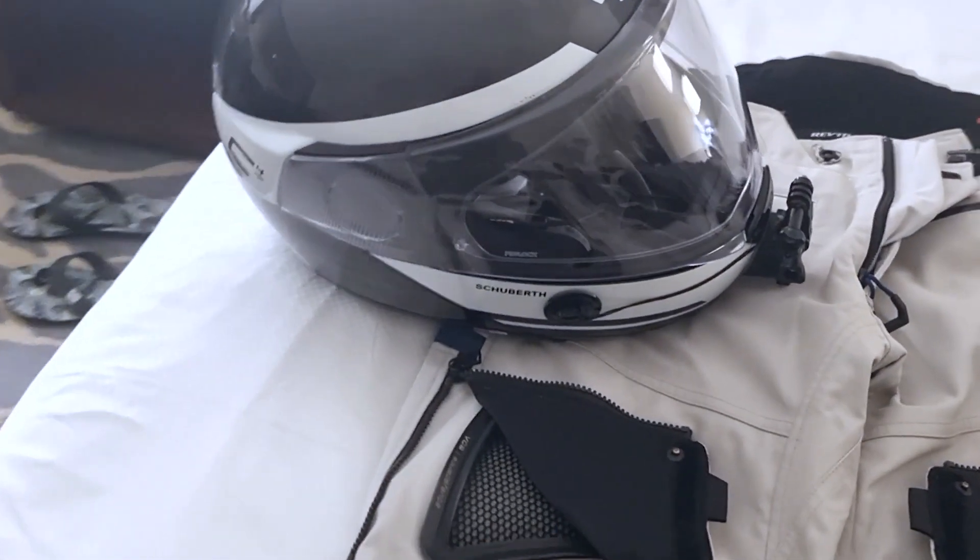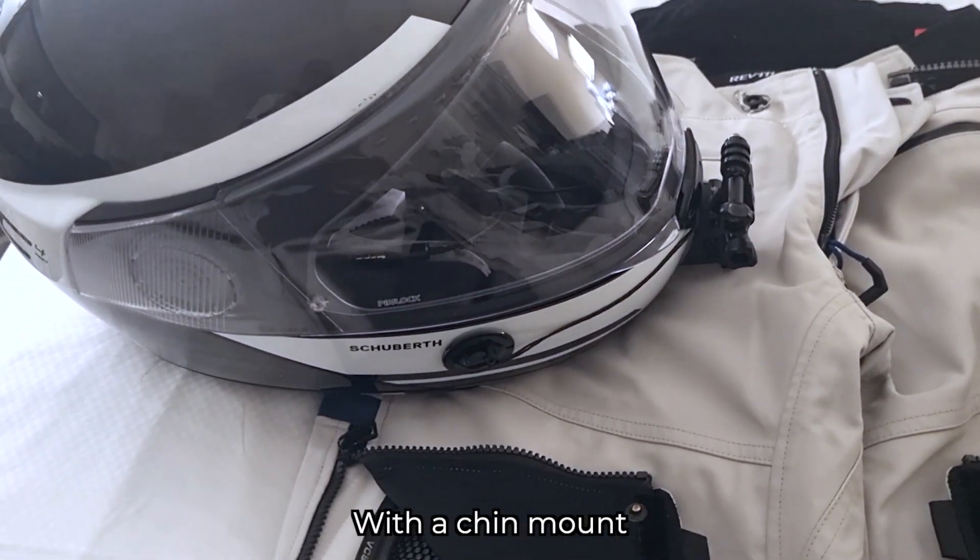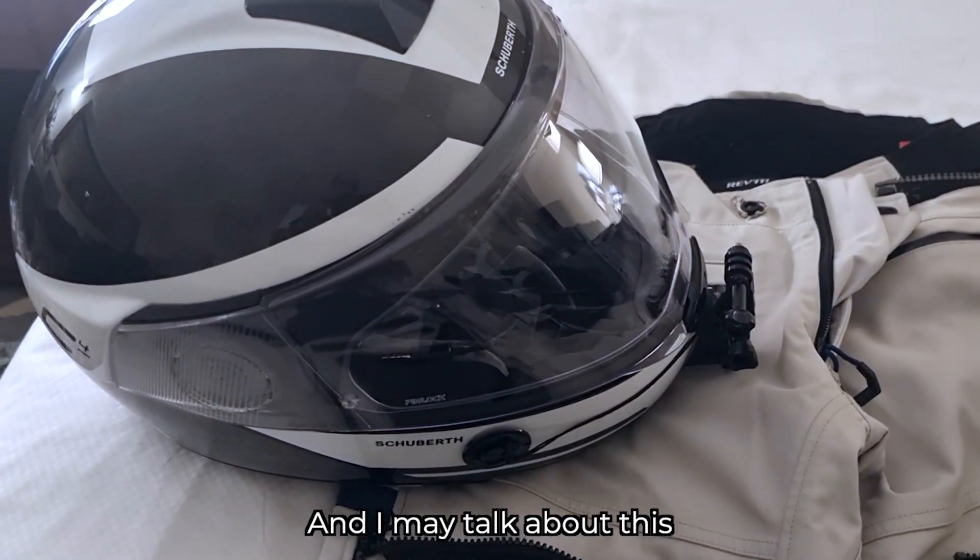And my Schubert C4 Pro Carpent Helmet with a chin mount that is super cool — I may talk about this later.